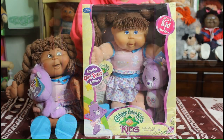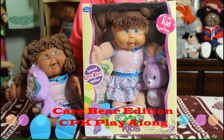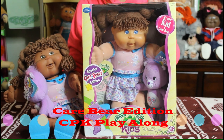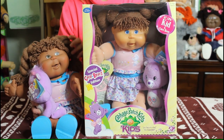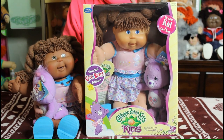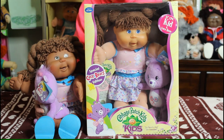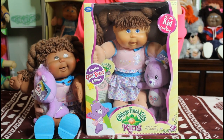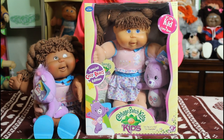Last but certainly not least, this is the Cabbage Patch Kids Care Bear Edition. This set is so sought after. Unfortunately I only have the girls — I have a girl in the box and a girl out of the box. The one out of the box was actually a gift from my friend Michelle — thank you so much Michelle! I have one nice and pristine in the box, and one that I can hug and put on display. The Care Bear sets are just so neat — most people who love Cabbage Patch Kids love Care Bears too, so this was a great idea to put the two together.